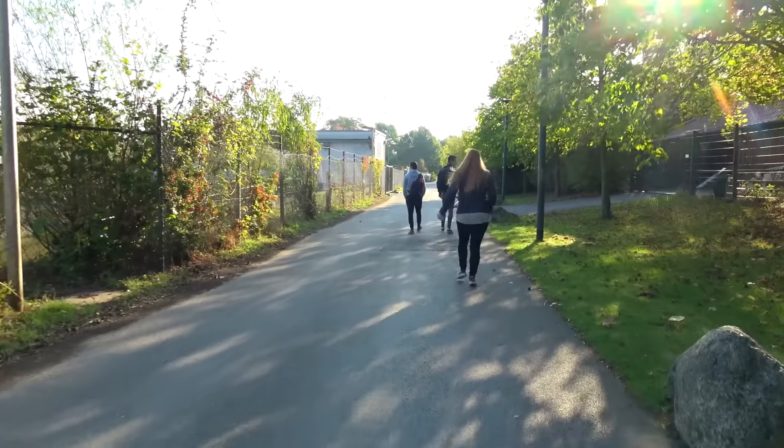Hi guys, welcome back to the new video. I'm walking towards an amusement park today, something I've never explored ever in my life, and I'm really excited about it. We are today in Germany and we heard about it last week — this park became abandoned. Yeah, let's check it out, it should be somewhere over there.